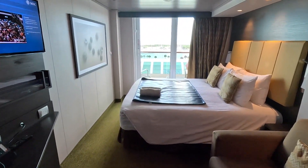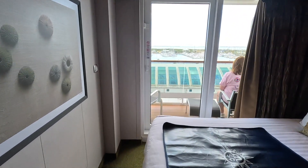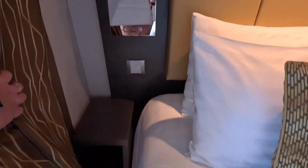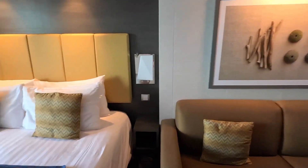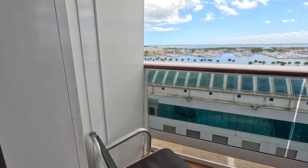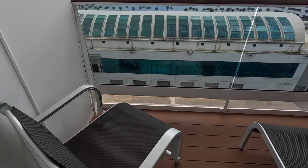And once again, our view. We're kind of in the aft of the ship. I think we're on the even side, so I think that's the starboard side. By the bed, we both got night stands. It does not look like there are USB chargers on either side. Alright, and then you walk outside — there's the balcony. It's pretty small but has two chairs and a table.